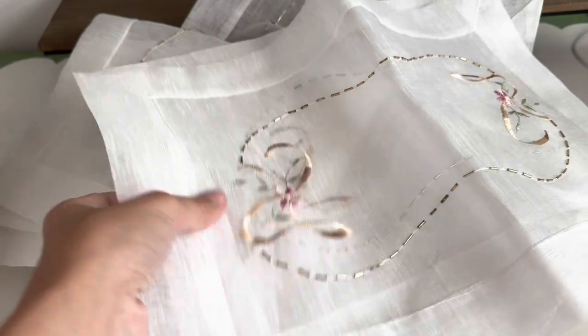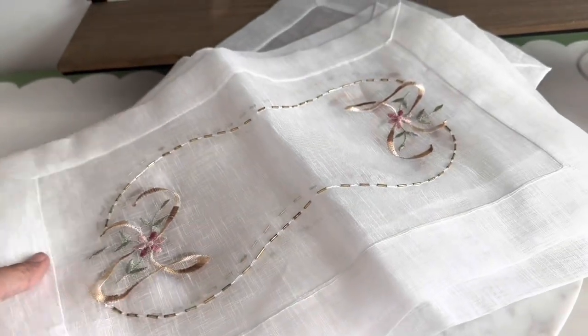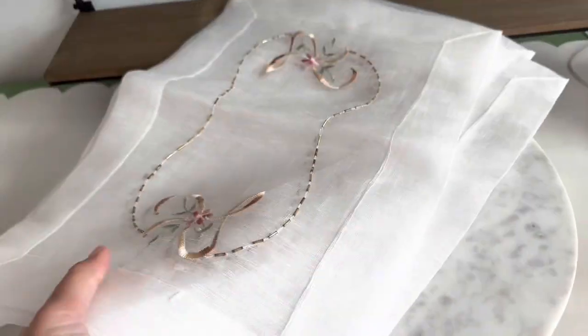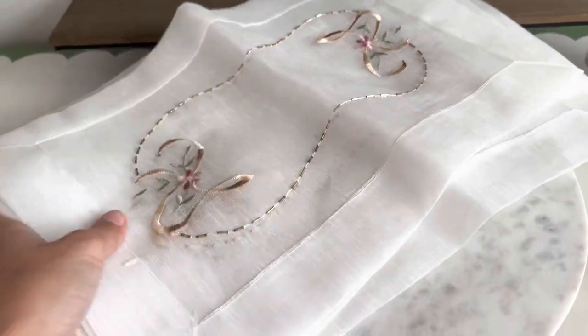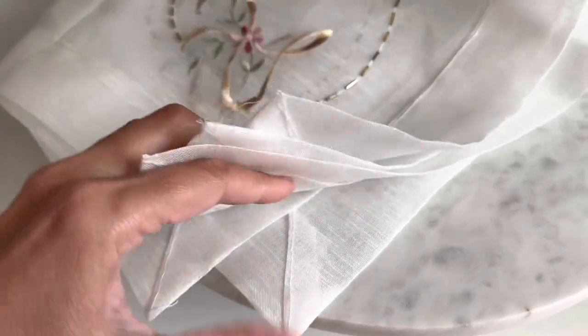These are beautiful linen placemats with embroidery and beads — really beautiful. I found a whole set of six, which I thought was really cool because the more sets the merrier. I think I'm going to put these in my show about romantic, nostalgic antique items.